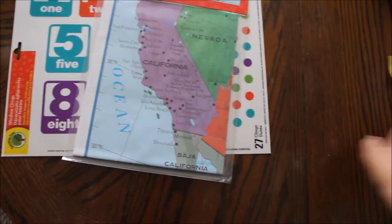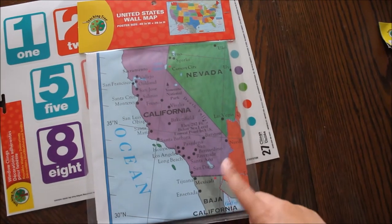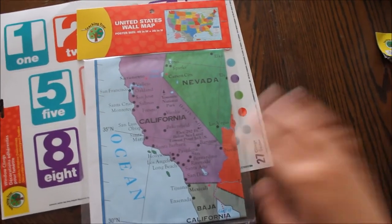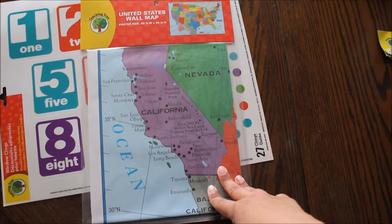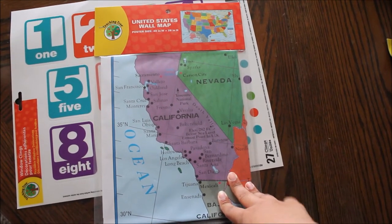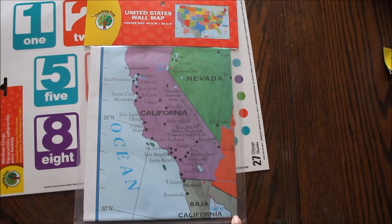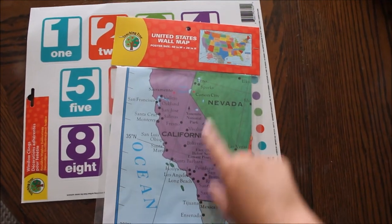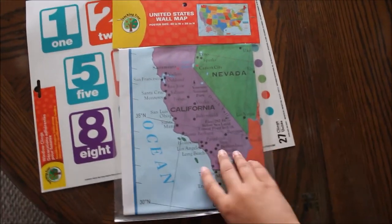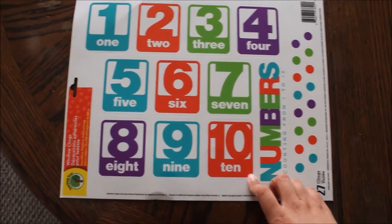I also found this wall map of the United States. I will be putting that up somewhere — don't ask me where — but I will find a place for it so I can work with Sawyer on the United States as well as probably cities and stuff like that. It's really cute and very colorful, so I'm excited about that.